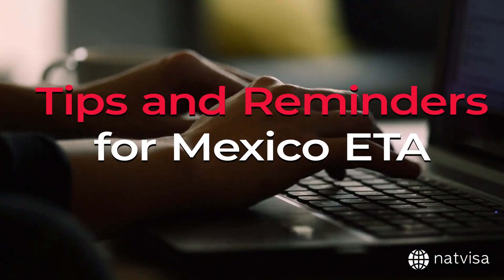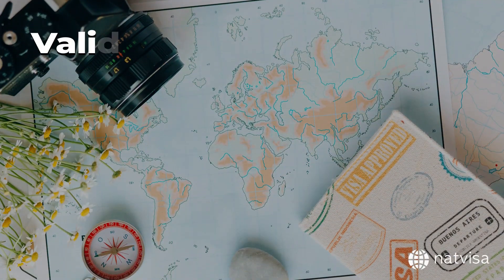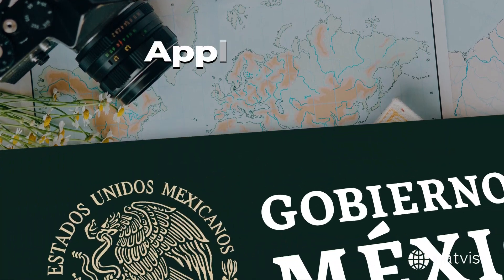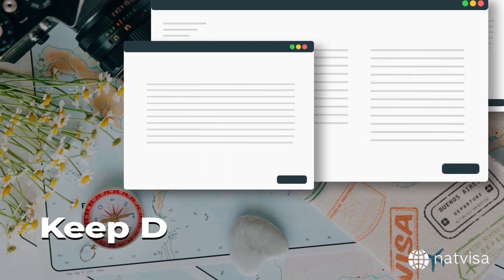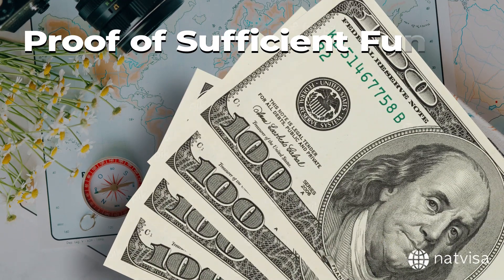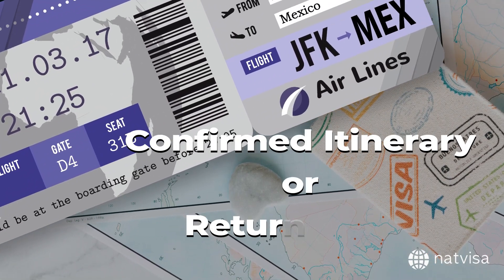Here are a few tips and reminders for a smooth Mexico ETA application process. Make sure your passport is valid for at least six months from your date of arrival in Mexico. Apply for your Mexico ETA well in advance to avoid any last-minute issues. Keep digital copies of all your important documents in case you need them during your stay. Be prepared to show proof of sufficient funds to cover your stay in Mexico and a confirmed itinerary or return ticket.